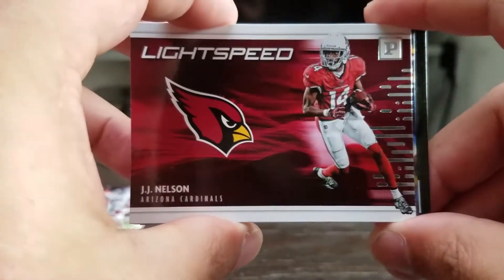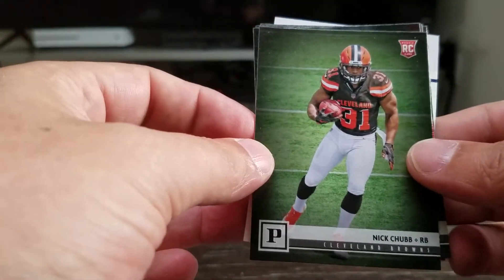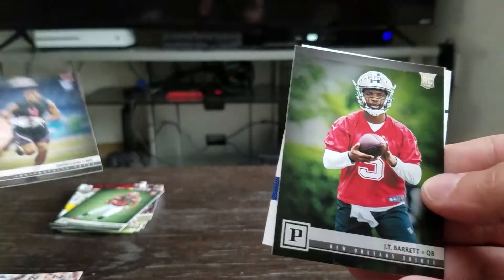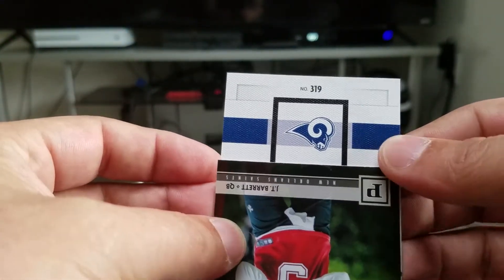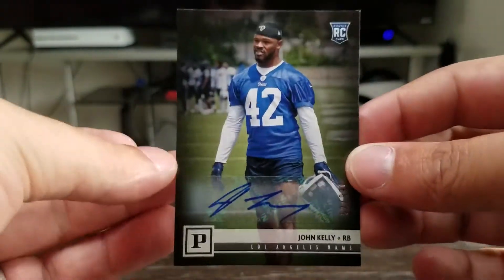Lightspeed Nelson, All Pro Brown, got Nick Chubb, Whitehead, Deon Kane, JT Barrett, and we have a John Kelly from the Rams — rookie auto, John Kelly, running back for the Rams, and that is also 62 out of 99.